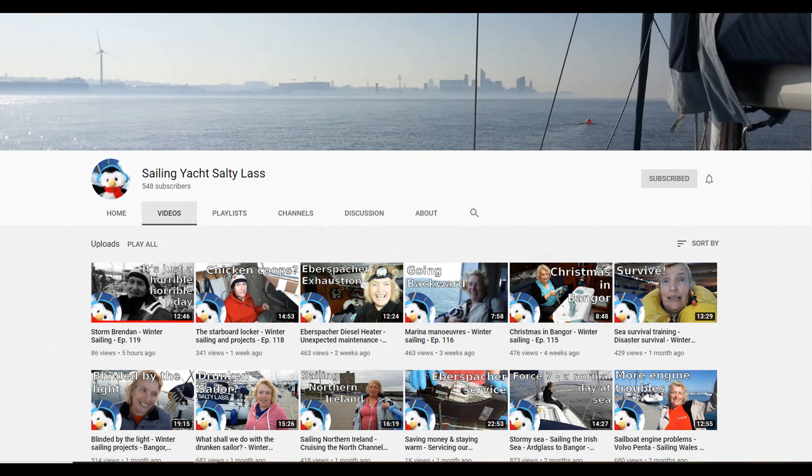Before we go any further, a big shoutout to Beverly from Sailing Yacht Salty Less — thanks for helping sort out my logo. Please check out their channel.